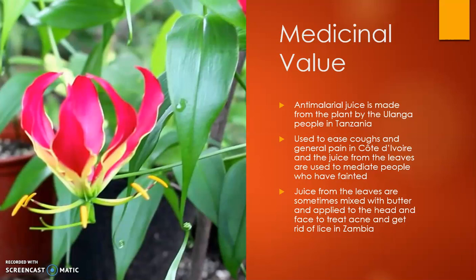There is also medicinal value in this plant. An anti-malarial juice is made by the Ulanga people from Tanzania, which I thought was pretty cool. It's also used to ease coughs and general pain along the Ivory Coast, and the juice from its leaves is used to revive people who have fainted — almost like a smelling salt.